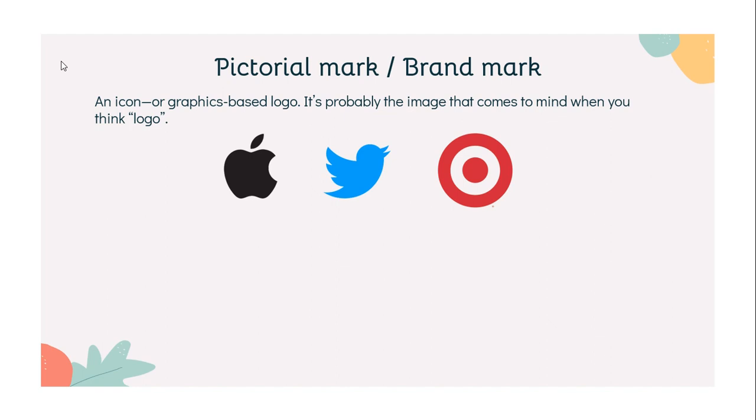A true brand mark is only an image. Because of this, it can be a tricky logotype for new companies or those without strong brand recognition to use.